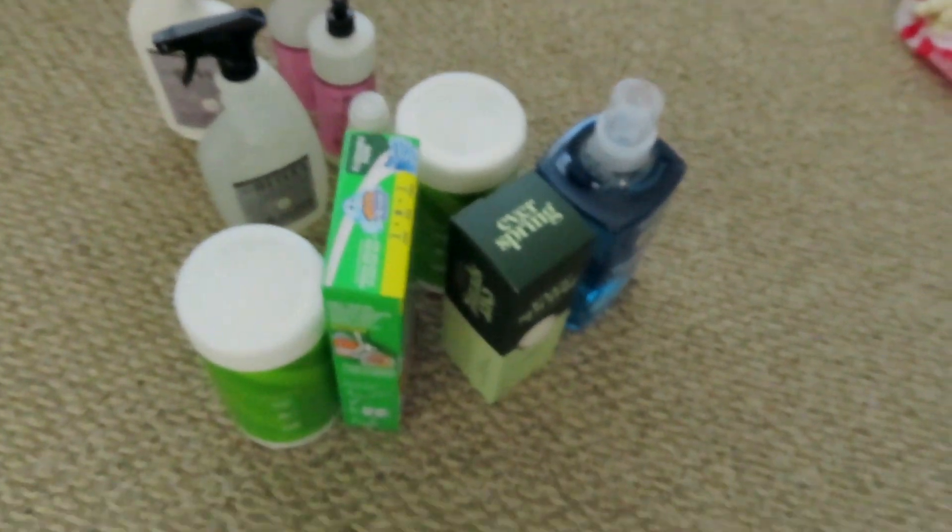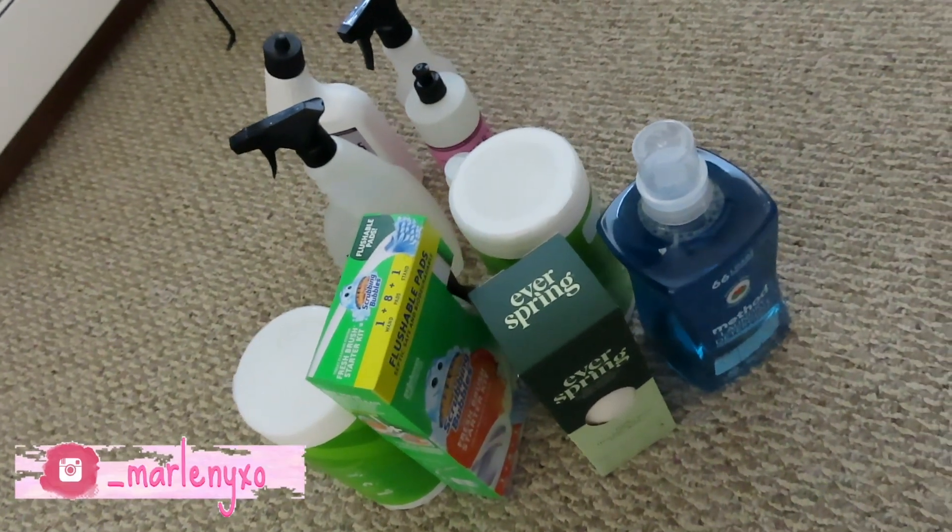So that's everything I picked up — all my cleaning products and my dollar spot finds. I hope you guys enjoyed this video! Don't forget to subscribe and like. I also have a giveaway announcement in my last video — there will be two winners, each receiving a $50 Target gift card. I'll link it in the description box below. Thanks so much for watching, and I'll see you next time — bye!